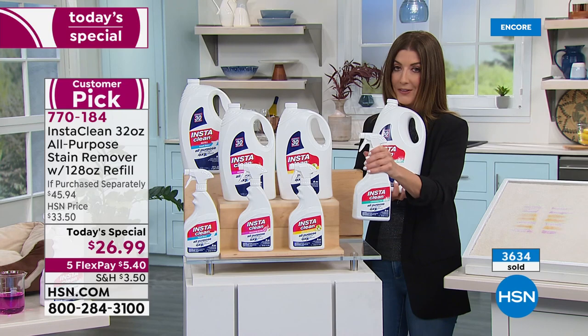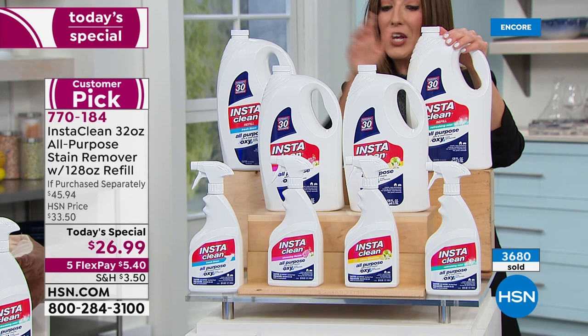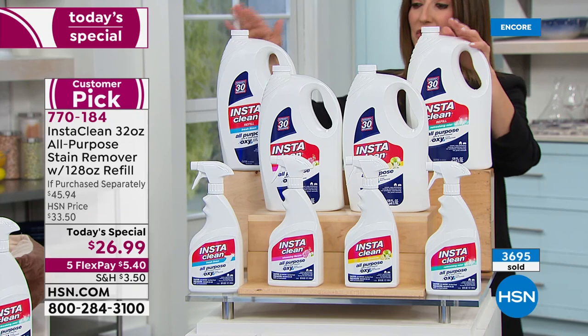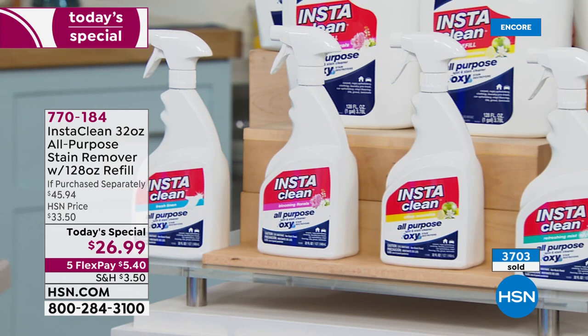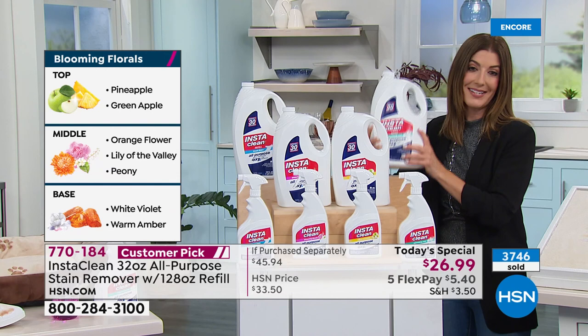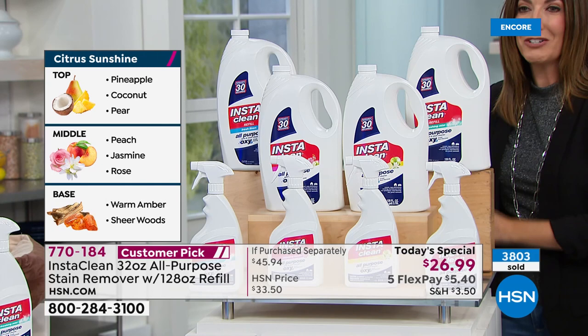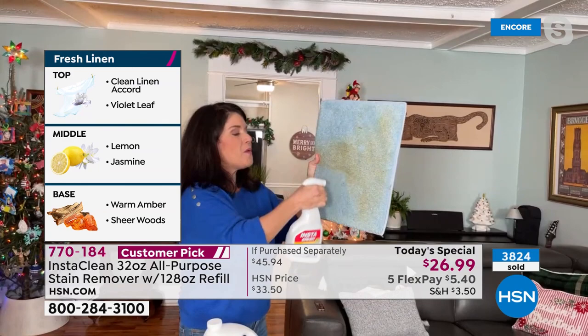You're getting a full 32-ounce bottle — not empty — full of product — plus an additional 128 ounces as the refill. Here are the fragrances one more time: refreshing mist, citrus sunshine, blooming florals, and the original fresh linen. It has been years since we've offered all fragrances. It's $20 off our regular price. No one else has these sizes on the refills, and you can get it home today for just a few dollars on FlexPay with any major credit card.